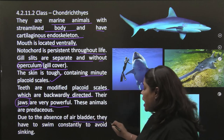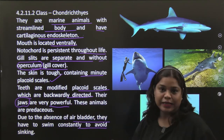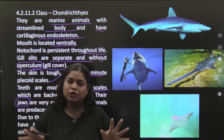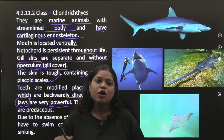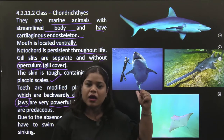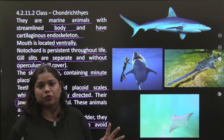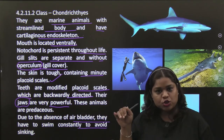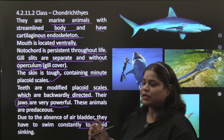Due to the absence of an air bladder, they have to swim constantly to avoid sinking. In a normal aquarium fish, the air bladder allows it to stop at one place. But a shark or dogfish will never stop — because they have no air bladder. If they stop, they will start sinking.